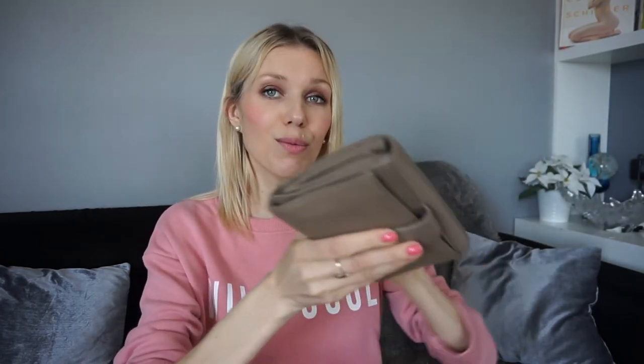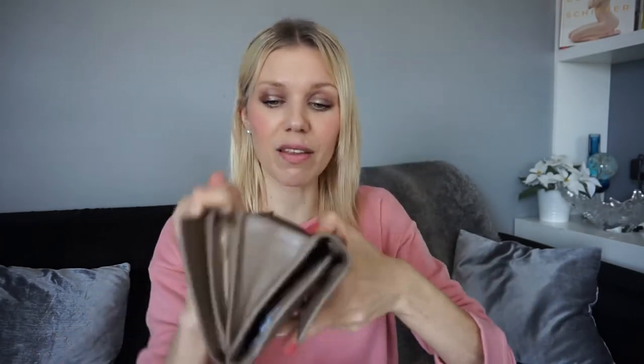Of course there's a wallet — and I have a very big one because I carry everything in it. I don't have a separate card holder or anything like that. It's by Cattinelli; it's really pretty — a beige color that goes with every purse. I like it because it has plenty of space for all the cards.